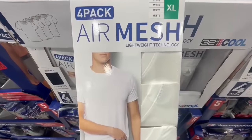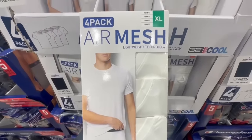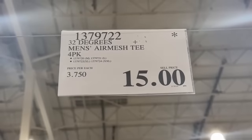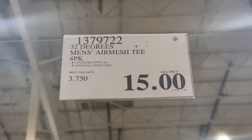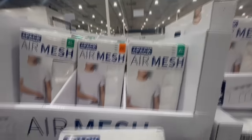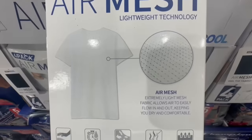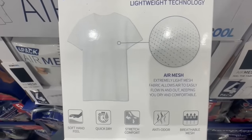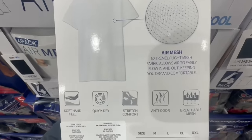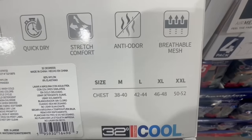This is a 4-pack of white tees with air mesh lightweight technology. I spotted these in extra extra large as well, and found them going for $15 — normally they sell for $18.49. I think that's a great price for 4 tees. They're supposed to be very lightweight, allowing air to easily flow in and out because of the light fabric, and they're designed to keep you dry, comfortable, and anti-odor.